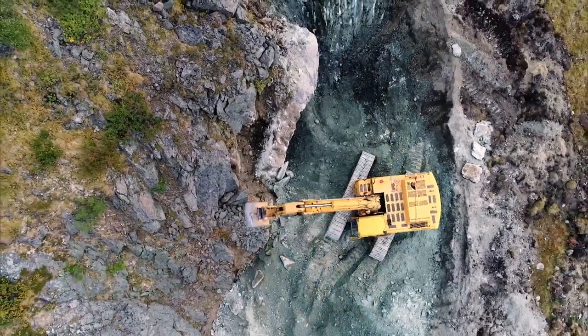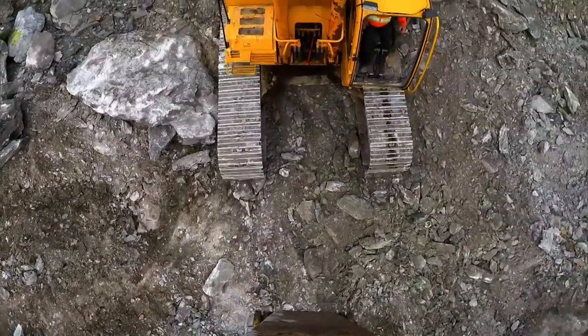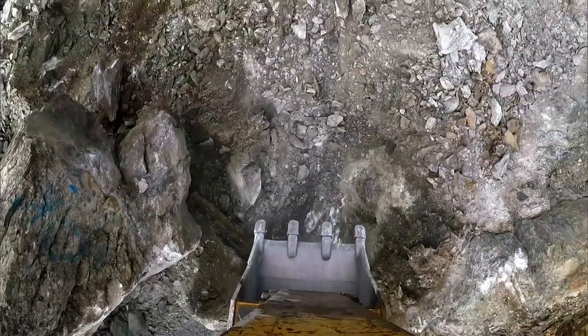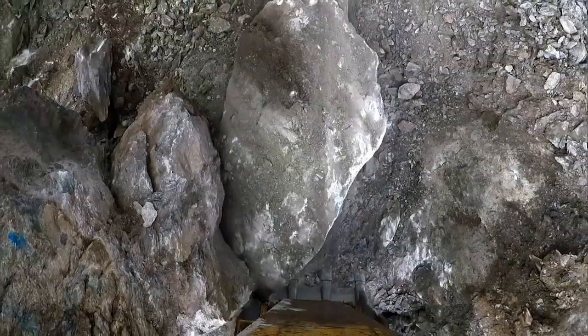At the Two-Mile claim in northern British Columbia, rocks are being moved and the ground dug up. The Jade City crew continues to pull boulders from a promising pit they've been focused on all season.